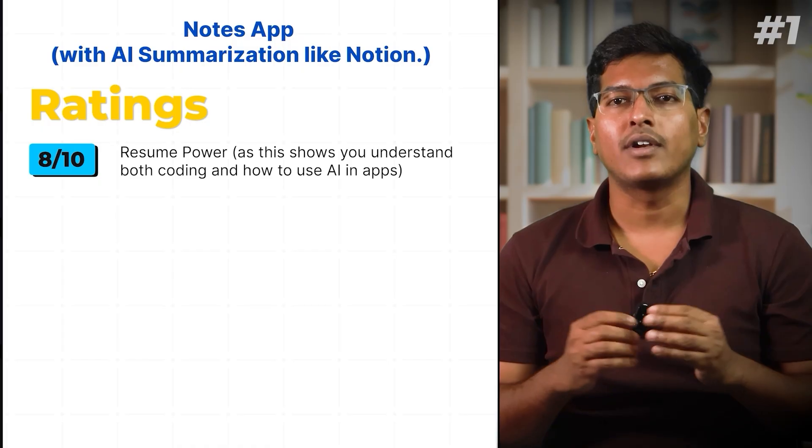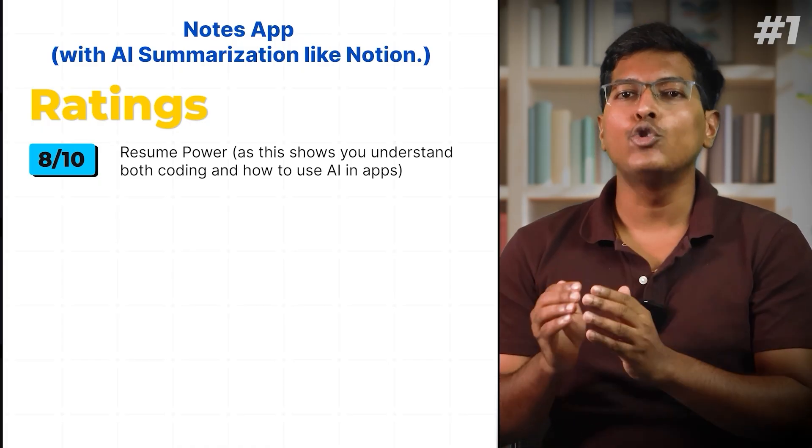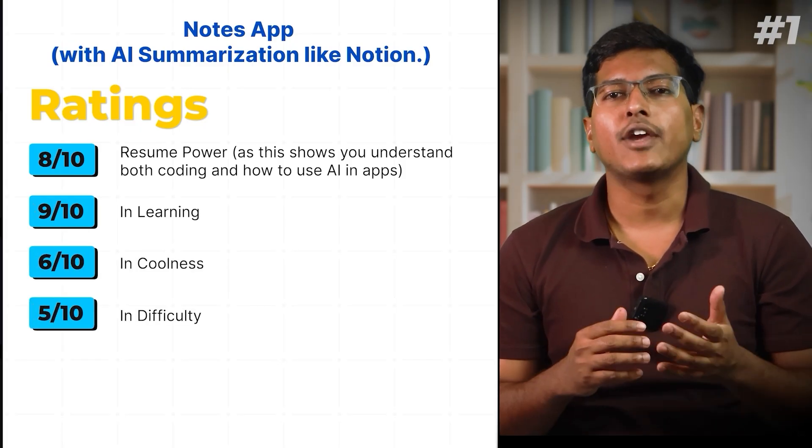Ratings: 8 out of 10 in resume power, as this shows you understand both coding and how to use AI in apps. 9 out of 10 in learning. 6 out of 10 in coolness. 5 out of 10 in difficulty.